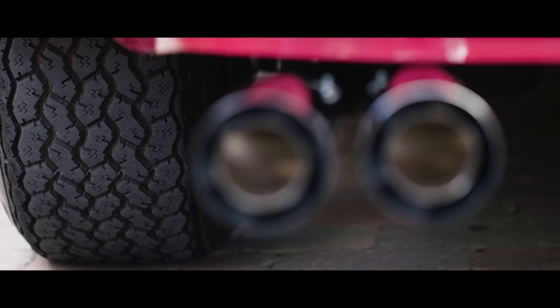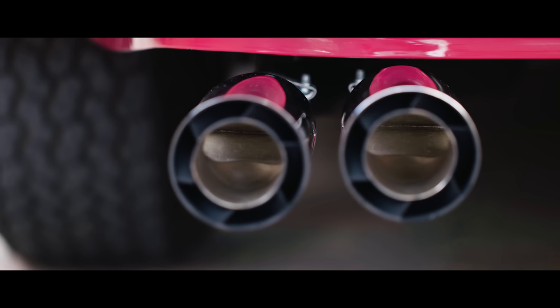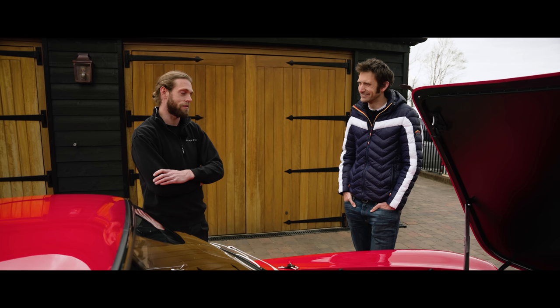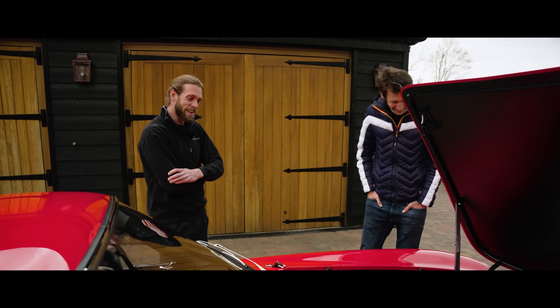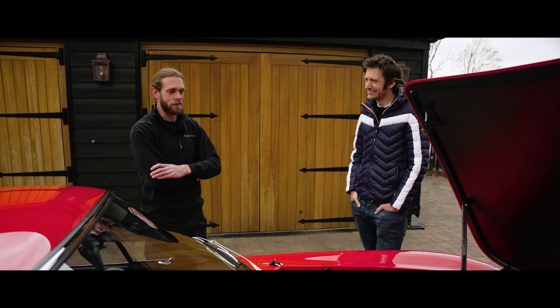The exhaust, for example — we've made all the tubing correct to how Ferrari would have done, but it's all welded up a lot nicer. We couldn't actually find someone that wanted to reproduce Ferrari-style welds. So that's kind of where the quality gets built into it.